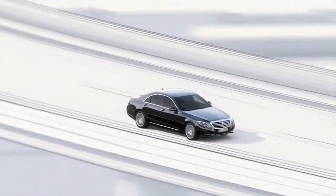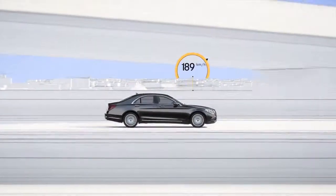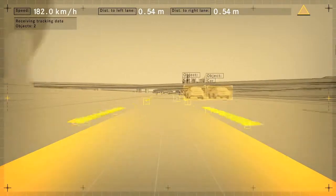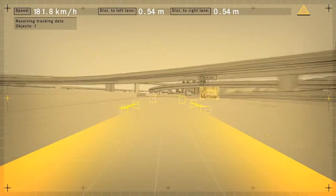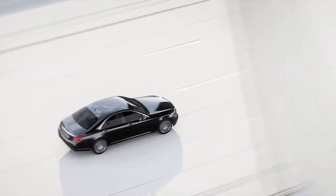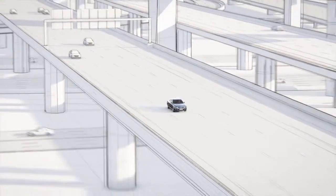The new steer assist helps the driver by keeping the vehicle in the center of the lane even in slight bends. At speeds of up to 200 kilometers per hour, the stereo camera identifies the lanes and passes this signal to the electric steering. The vehicle remains in its lane and prevents the driver from inadvertently approaching the lane markings.